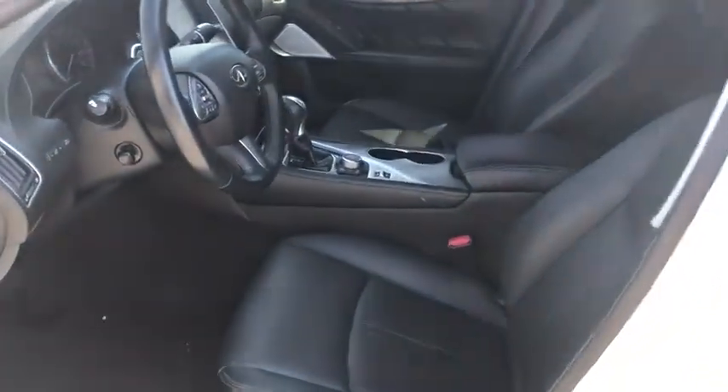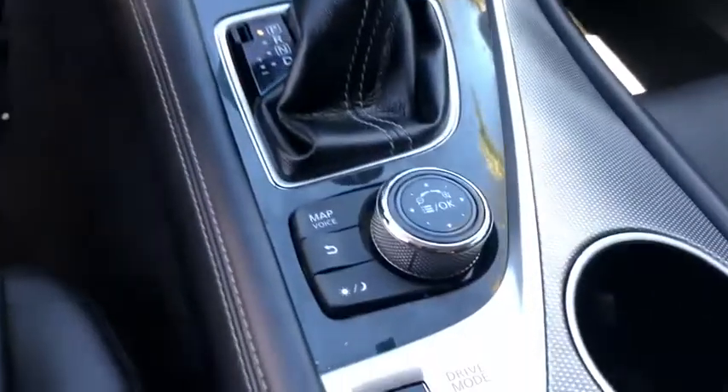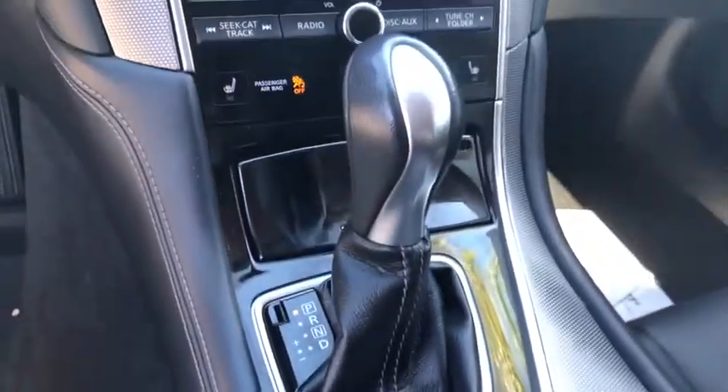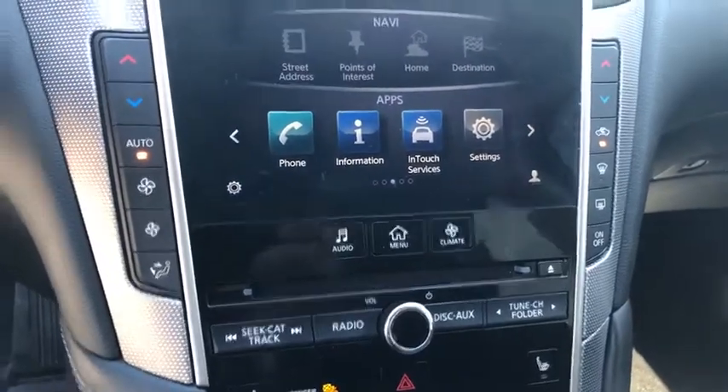Here are some of this vehicle's great options: traction control, navigation system, keyless entry, heated seats, remote engine start, power passenger seat, dual airbags, leather-wrapped steering wheel, Bluetooth, power steering, alloy wheels, and four-wheel disc brakes.